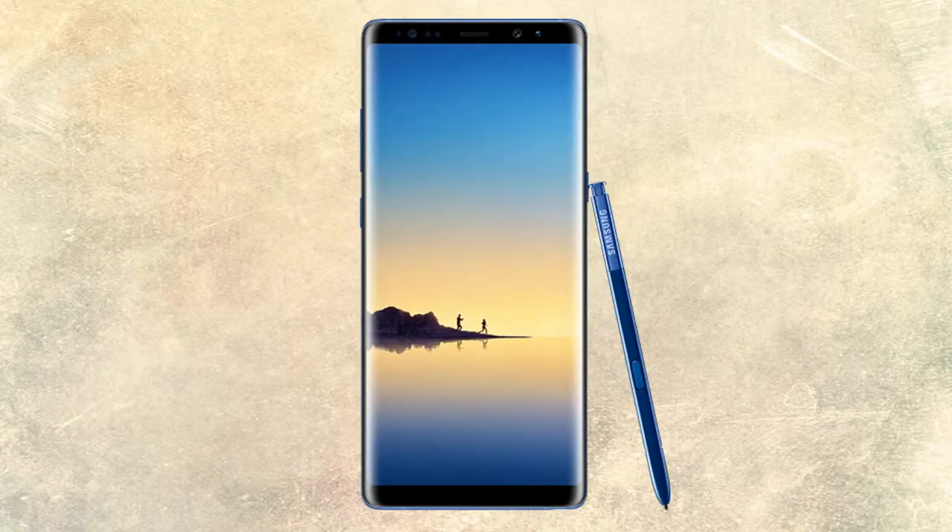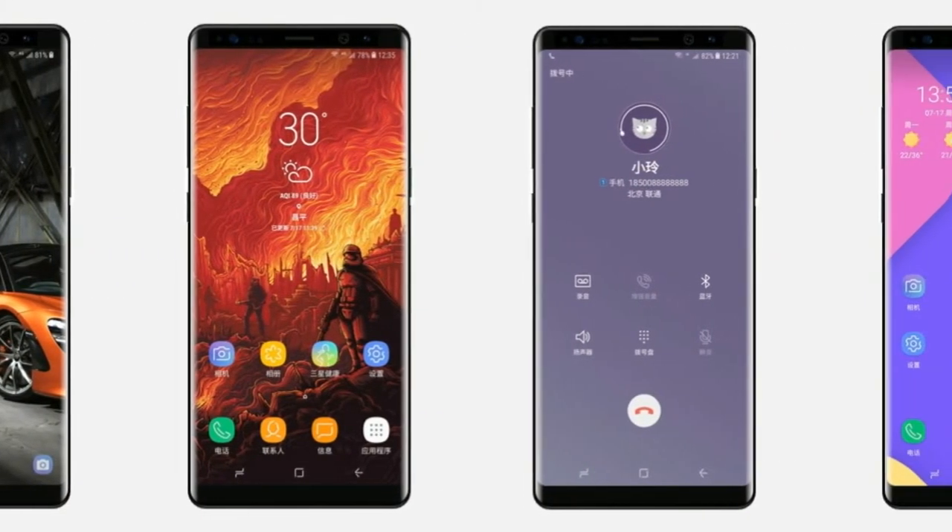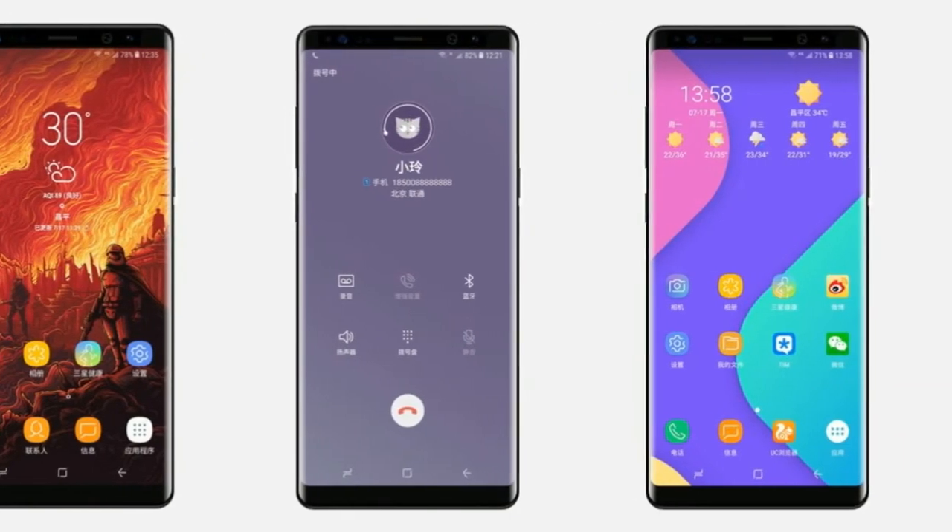As you all know, the Note 8 is a productivity beast — the first Samsung flagship with 6 gigs of RAM. With the Note 8, you will be able to do anything you can imagine your phone should do.